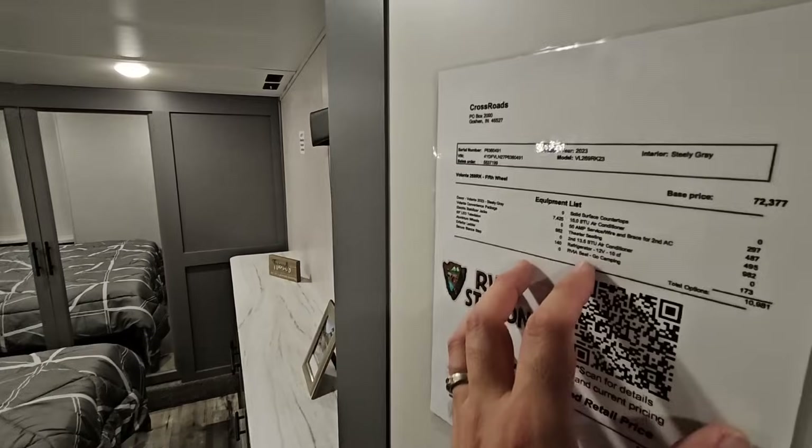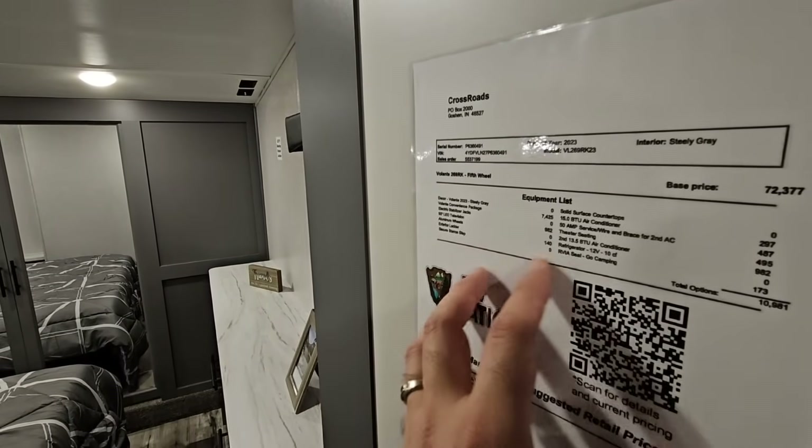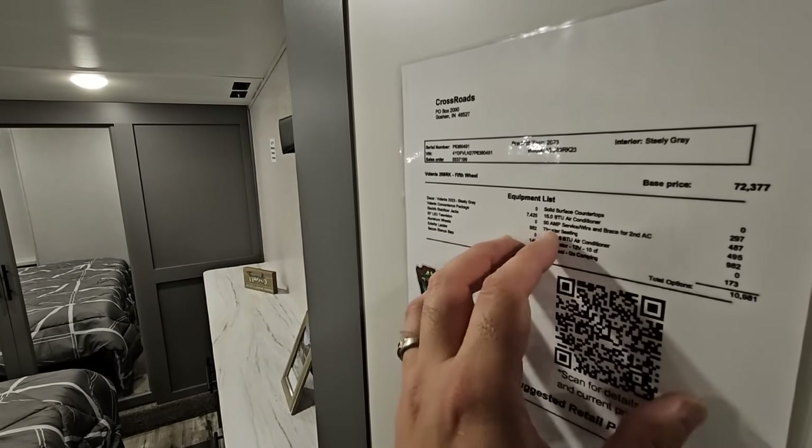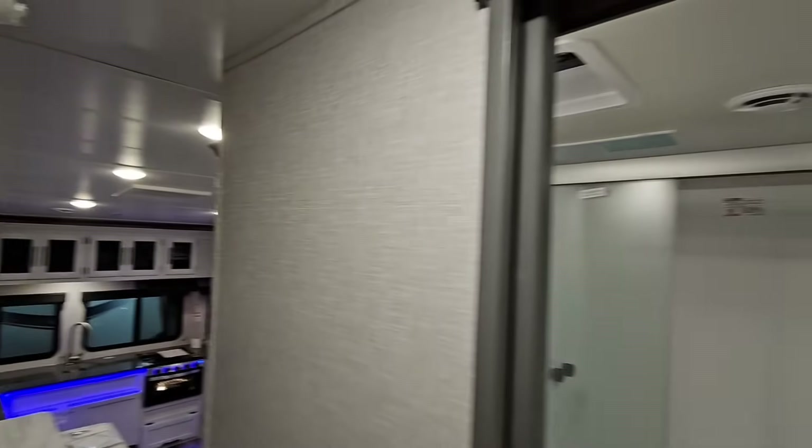I don't see any solar on here, but it is 50-amp service and it's braced and wired for two ACs. This one might actually have two ACs — and yes, it does. This unit has both ACs installed.